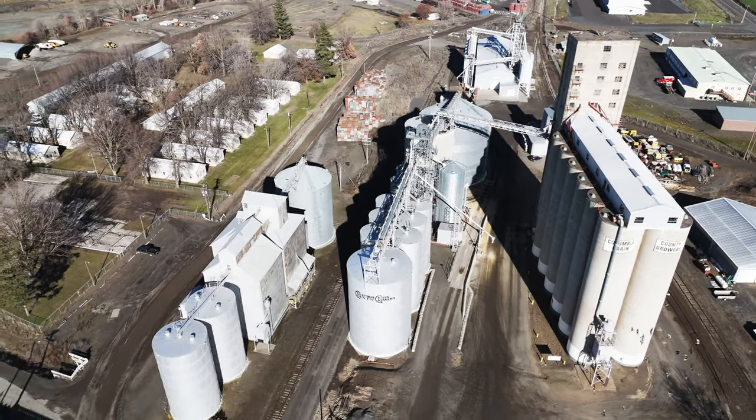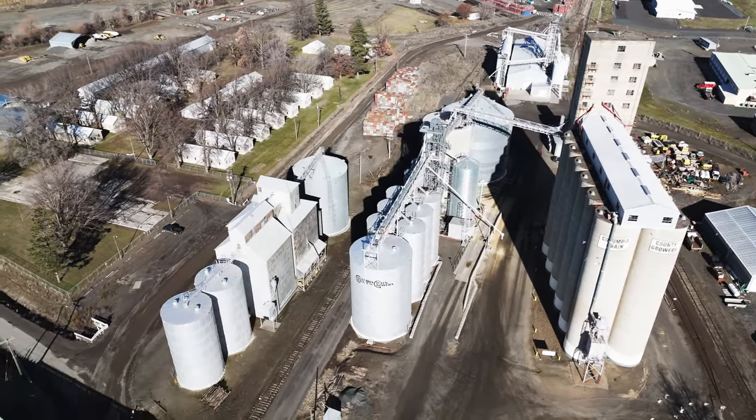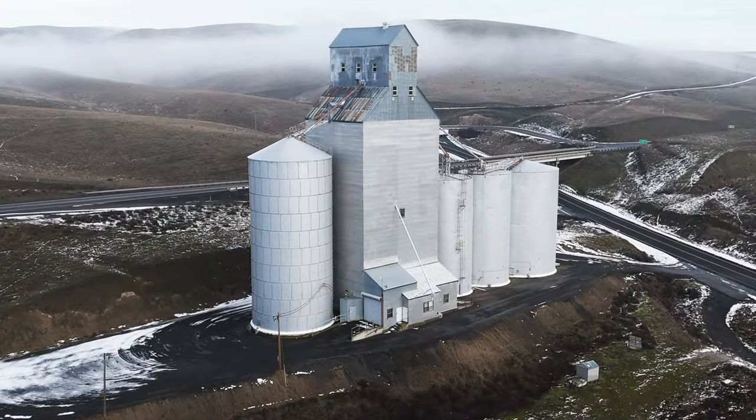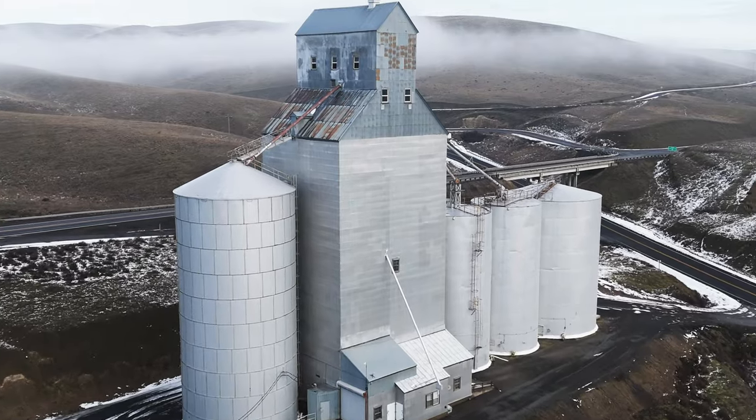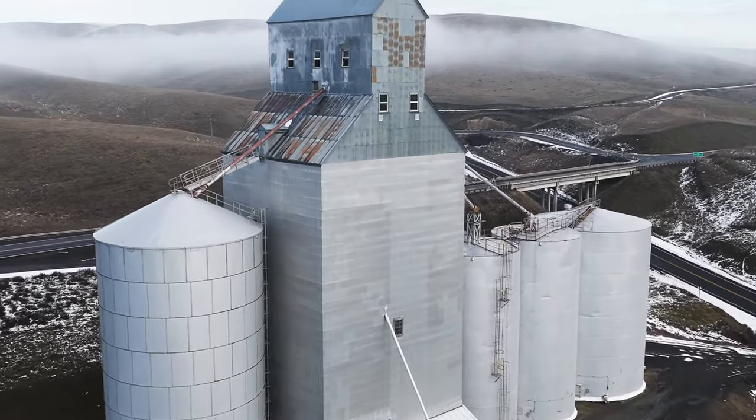Many elevators were constructed near railroad lines or rivers to facilitate bulk transport. Though by the 1960s, some off-track elevators that were a little more distant from railroads started to be constructed in eastern Washington to make truck hauling more convenient for grain producers.